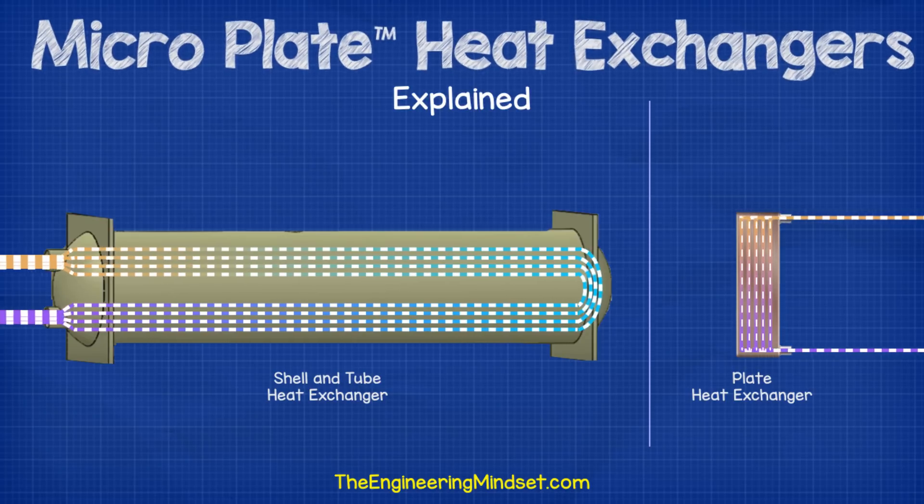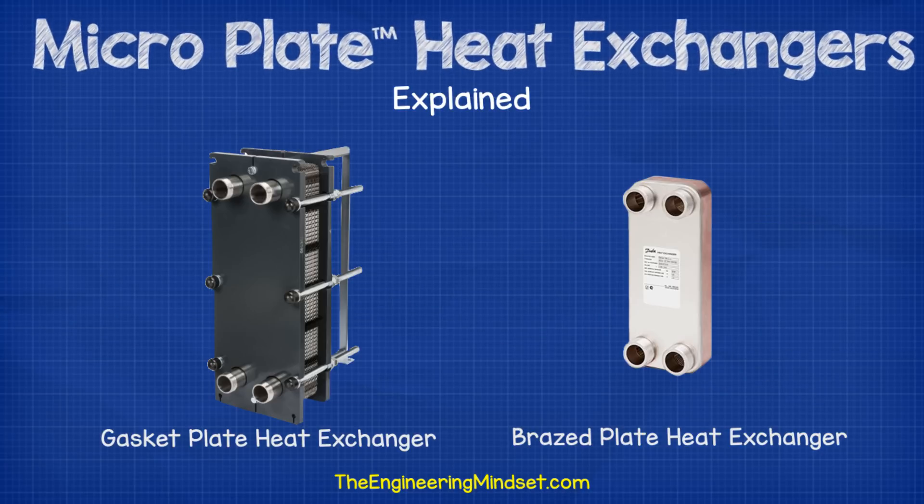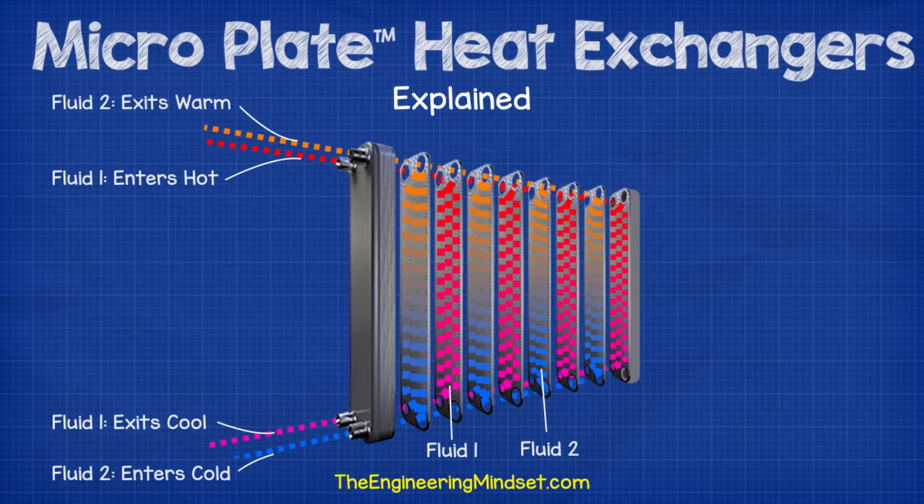Traditionally, shell and tube heat exchangers were used and they still are for certain applications, but then along came the invention of the plate heat exchanger which is a much more compact and efficient heat exchanger. These can come in either gasket or brazed plate variations. Plate heat exchangers use thin sheets of metal, known as plates, to separate the fluids and create separate channels for the fluids to flow through and exchange their thermal energy.